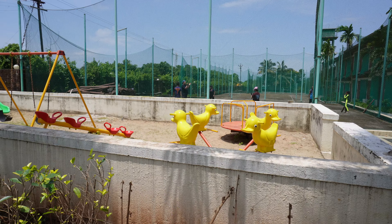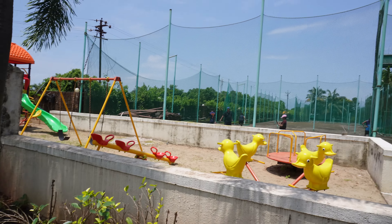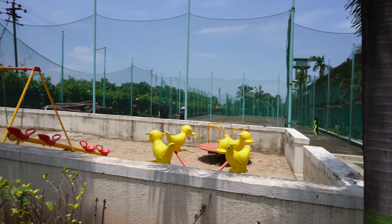Here there is a turf — a play area where you can play some games.